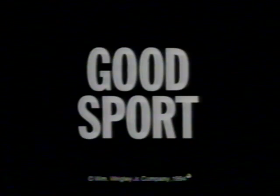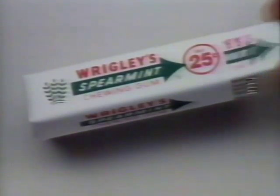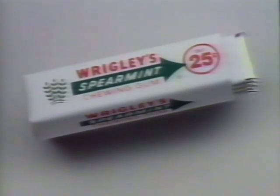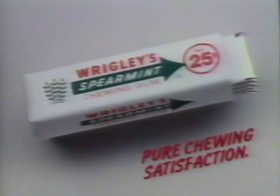I smoke, but at many sporting events, it doesn't play. No problem. I just chew Wrigley's Spearmint Gum with such a cool, clean taste — it's something everyone can agree on. So when I can't smoke, I share some pure chewing satisfaction.